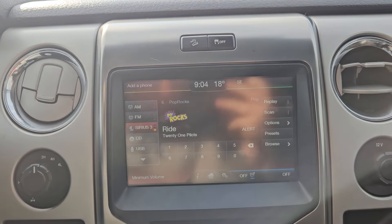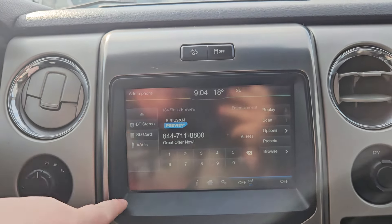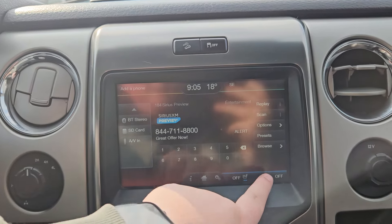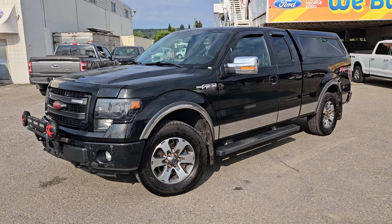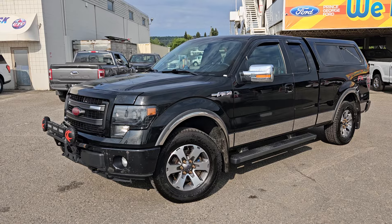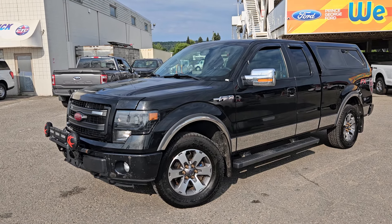As well as Bluetooth, CD, AV, SD card, whatever you prefer. And your climate controls are just right there. If interested, the stock number for this vehicle is B7711, and you can head on down to PG Ford or give us a call.